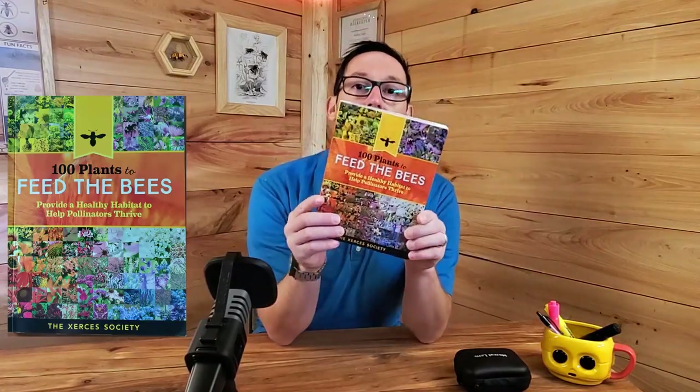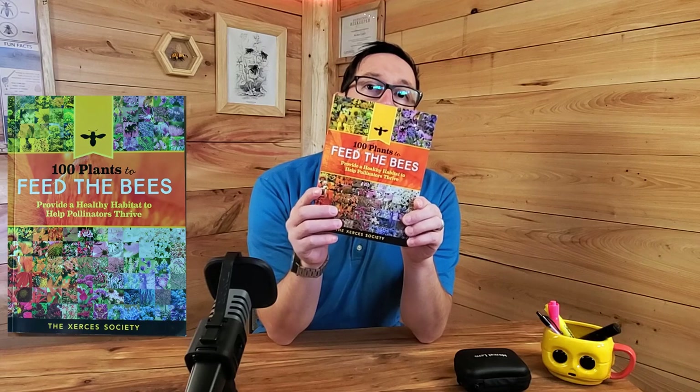First, if you're still in winter or at the tail end of winter, check out this book: 100 Plants to Feed the Bees by the Xerces Society. A link will be in the description if you want to buy it — it supports the channel at no extra cost to you, so just use our link.